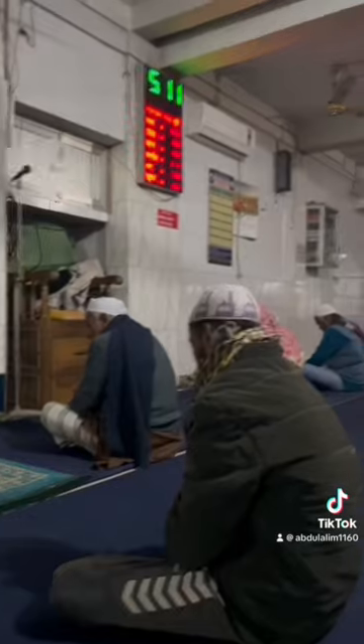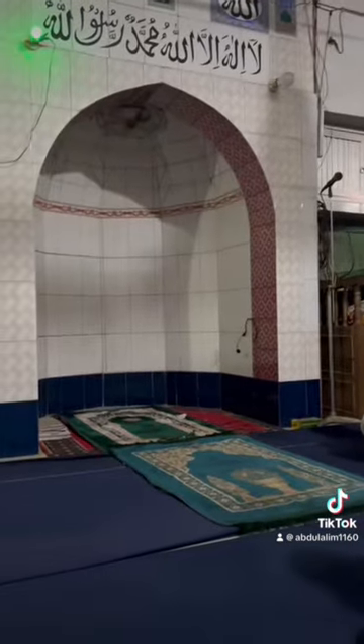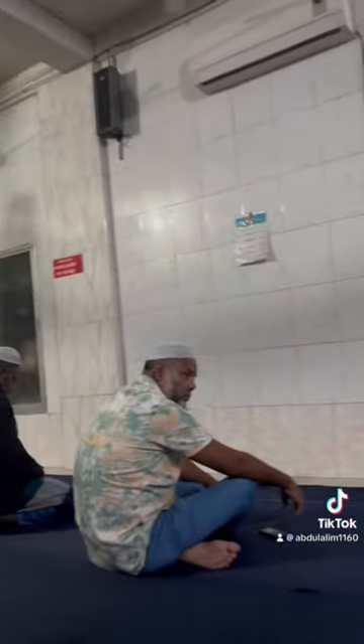As I go around the masjid around Bangladesh, I've spoken to people out there — they're saying they're in the process of getting new carpets. Mashallah, this is a beautiful masjid and a very good location.